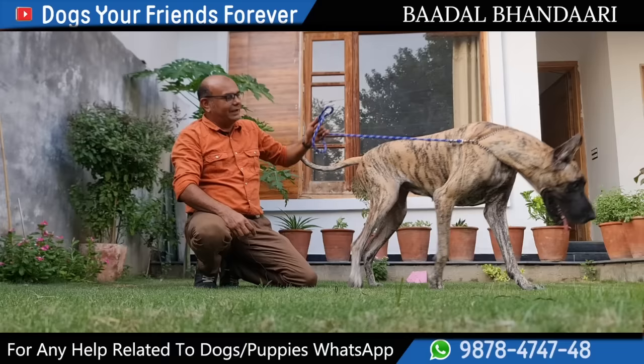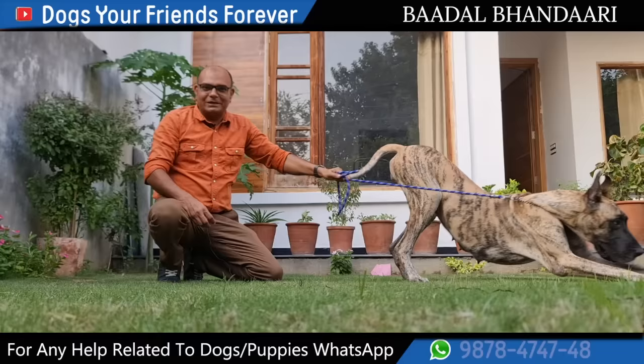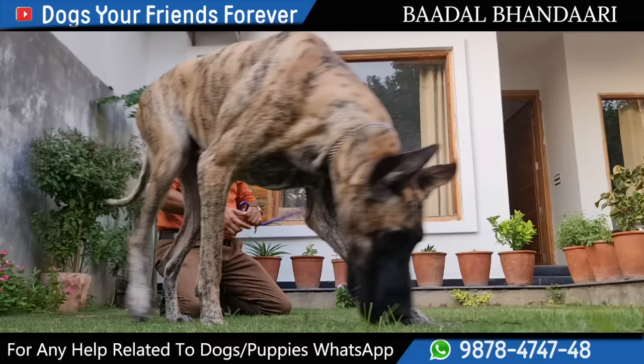I hope this video made with this beautiful Great Dane was good for you. If you liked it, please do like the video and subscribe so that you don't miss any important videos. Thank you so much. Love you all.